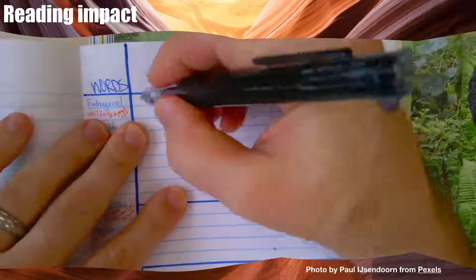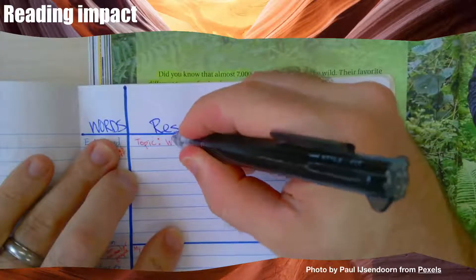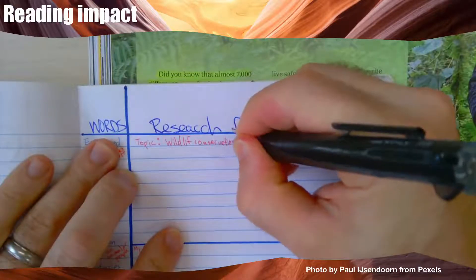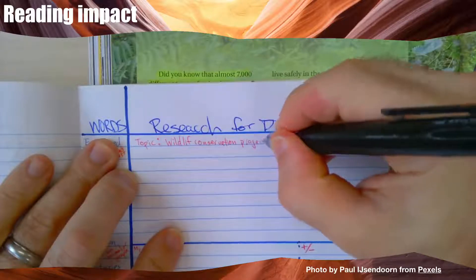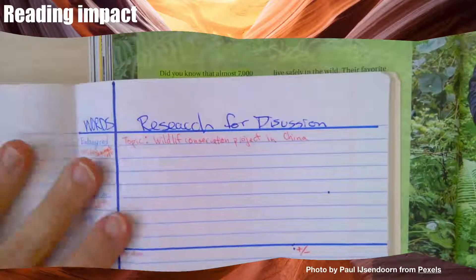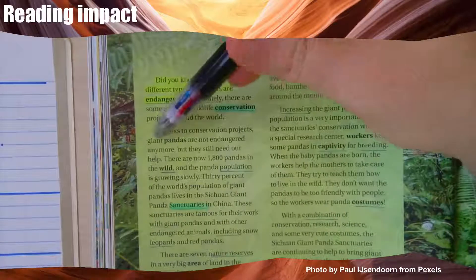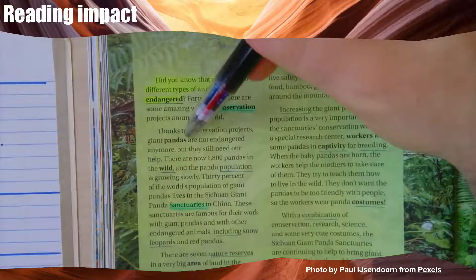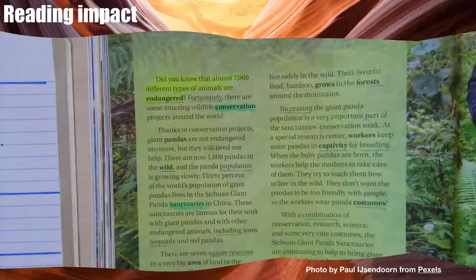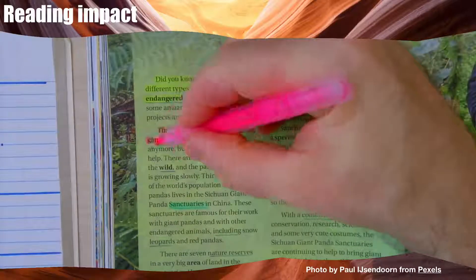Let's write the topic: Wildlife Conservation Project in China. Thanks to conservation projects, giant pandas are not endangered anymore — but they still need our help. I think that must be the main idea of this reading, so I'm marking it with pink.